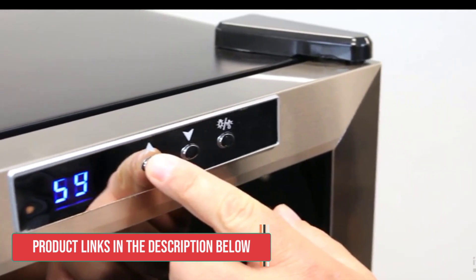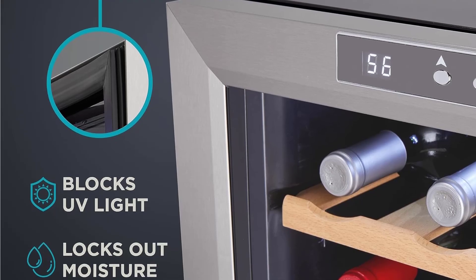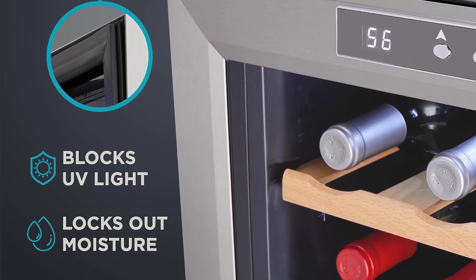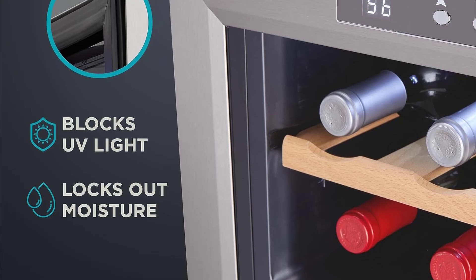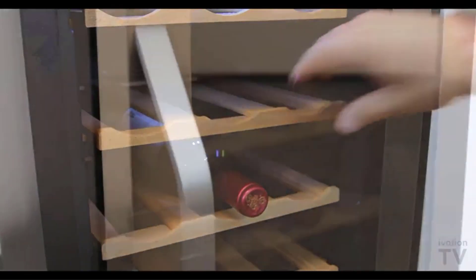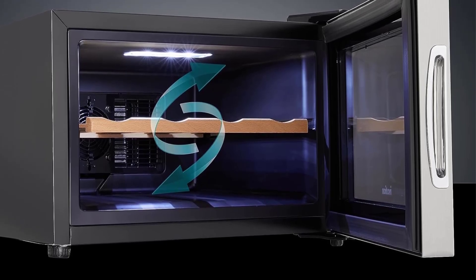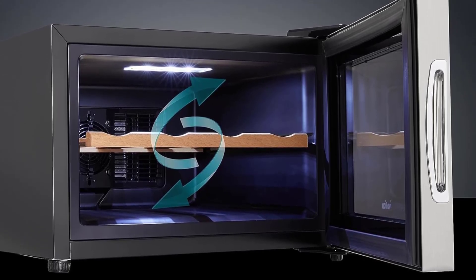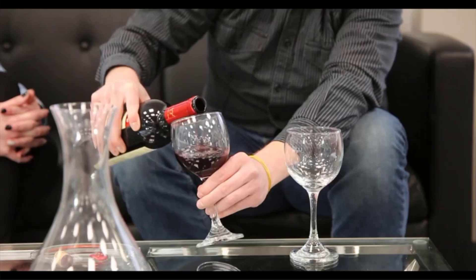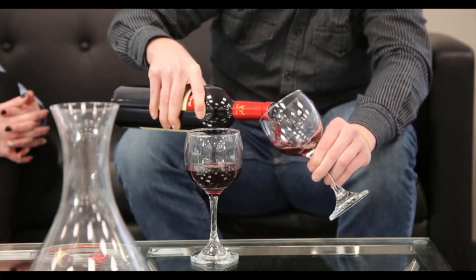Despite its compact dimensions, this fridge packs a punch when it comes to maintaining optimal storage conditions. It is insulated with heavy-duty foam, ensuring that the interior maintains the ideal humidity level necessary for proper wine storage. This insulation also prevents the intrusion of unwanted odors that can taint the delicate flavors of your prized bottles. One of the standout features is its digital interface, which allows you to precisely select and maintain the perfect temperature for your wine collection, whether you prefer your whites chilled to perfection or your reds at their optimal serving temperature.